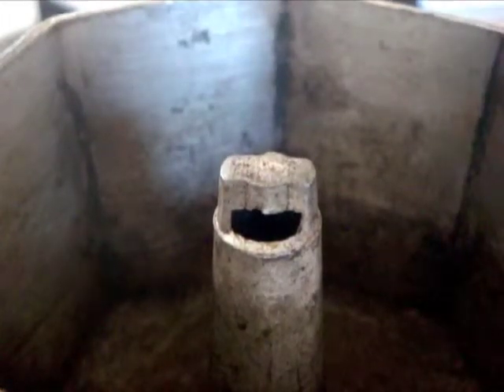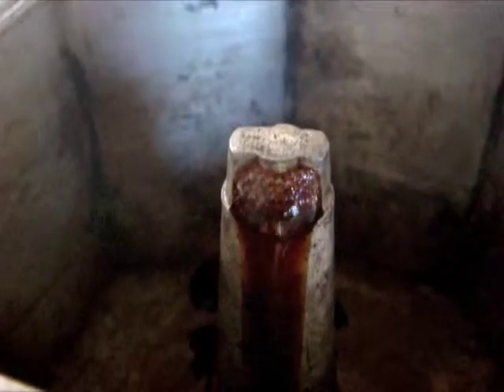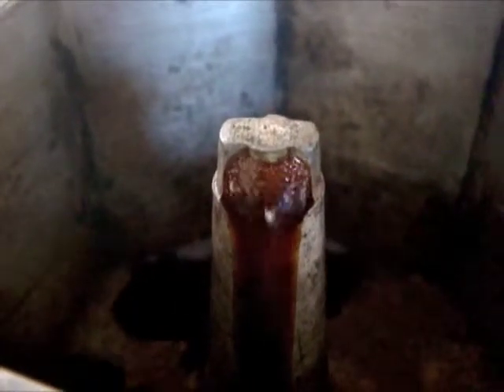So this is the exciting part of the coffee making — it's a lot of fun to watch. I think you're supposed to keep the lid down, but I can't help myself.